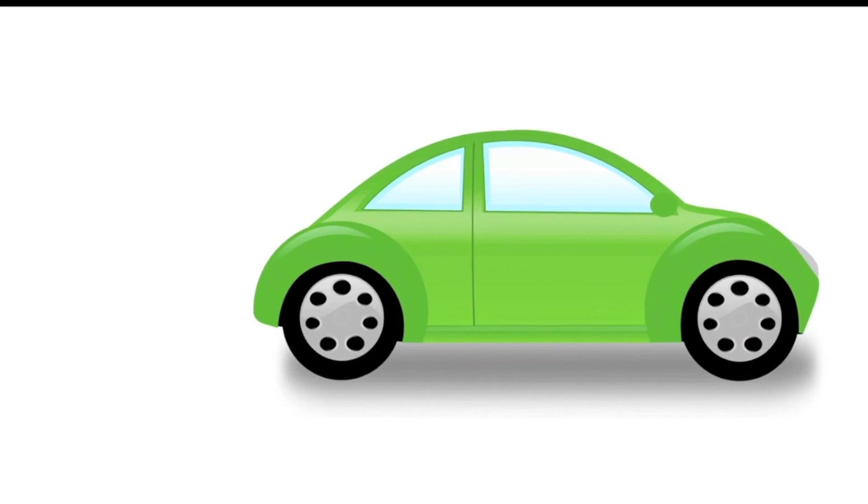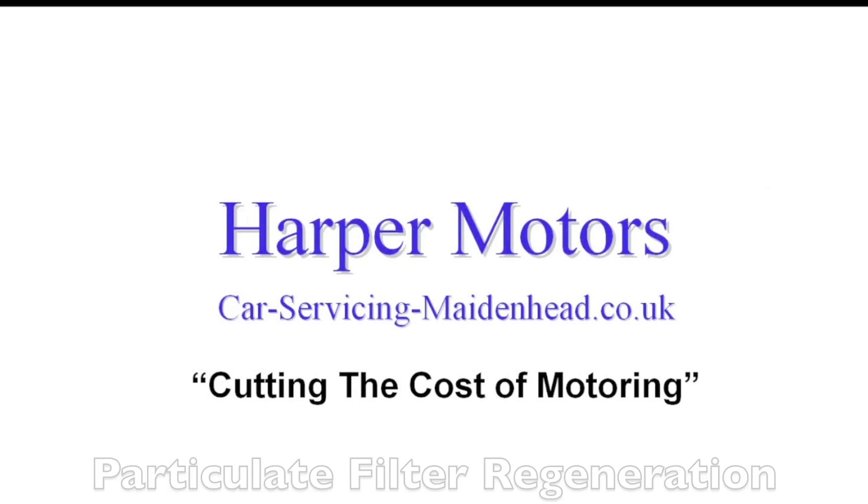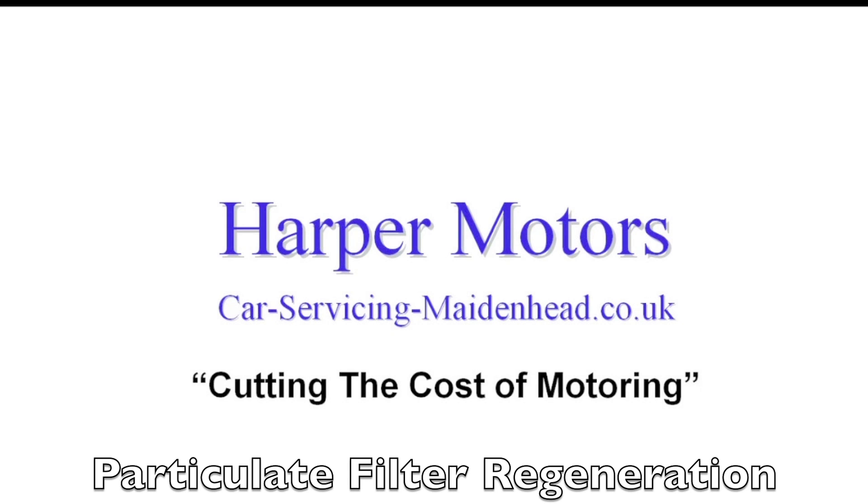We're here with Michael Harper of Harper Motors, looking at what really matters when you get your car serviced. One of the things that a lot of people with diesel cars — modern diesel cars — have is their particulate filter getting blocked in their exhaust area.